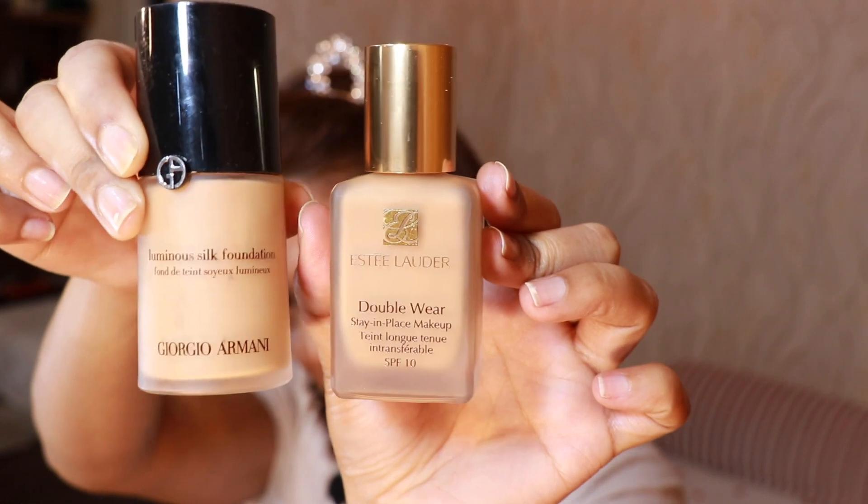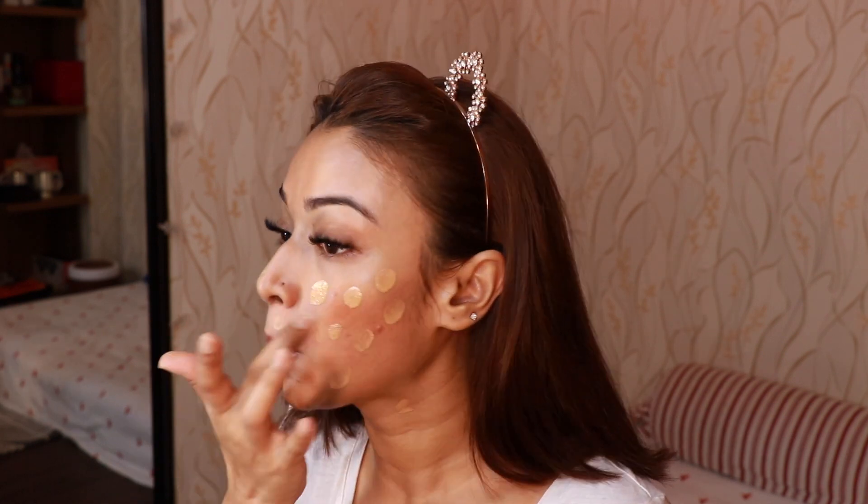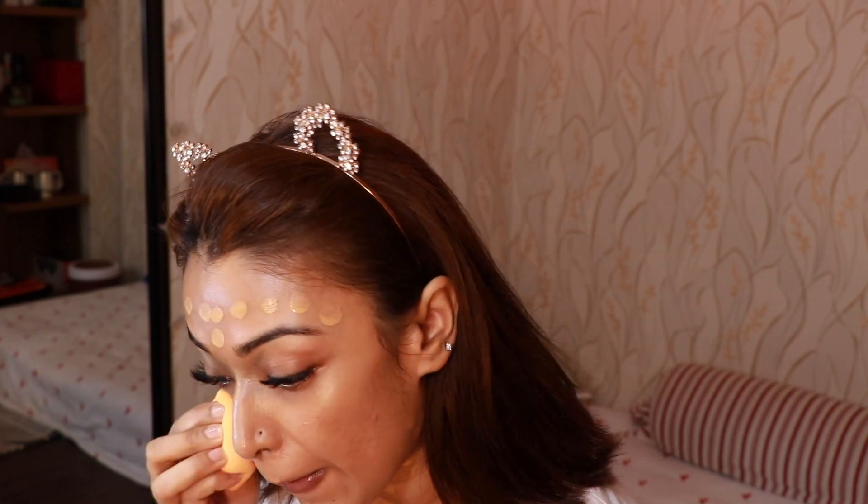For my foundation today I will be mixing in these two — and an illuminator — I'll be mixing this illuminator as a glowy base. Oh, I always forget to color correct my face! I have to color correct first. So this is the color corrector I used. I'm mixing the products on the back of my hand and will start applying by dotting motion all over my face, then come back with my trusty Real Techniques sponge and blend it all in.